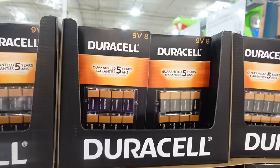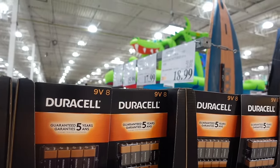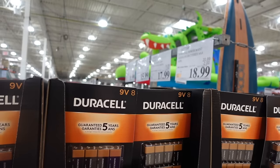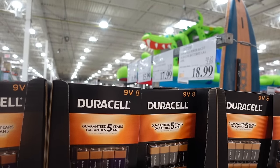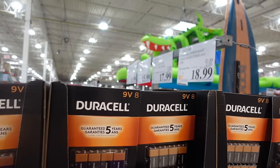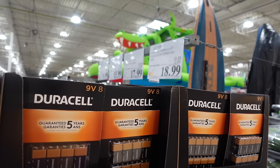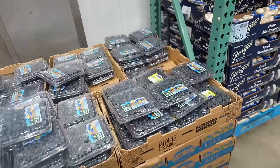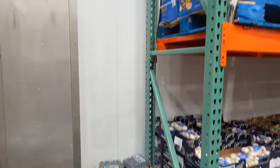They have batteries on sale right now — $2 off. The alkaline 9-volt 8-pack is $17.99 and the alkaline triple-A 40-pack is $18.99.